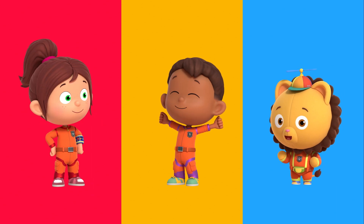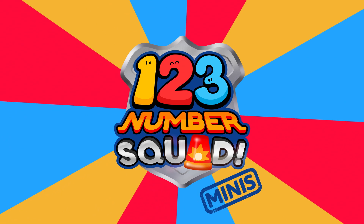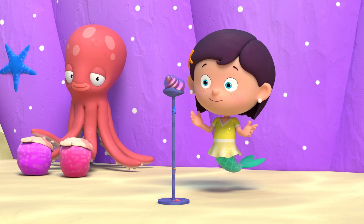Hi, I'm Paula. I'm Tim. And I'm Billy. Together we are Number Squad! We love solving number problems, big or small. And we love helping our friends.